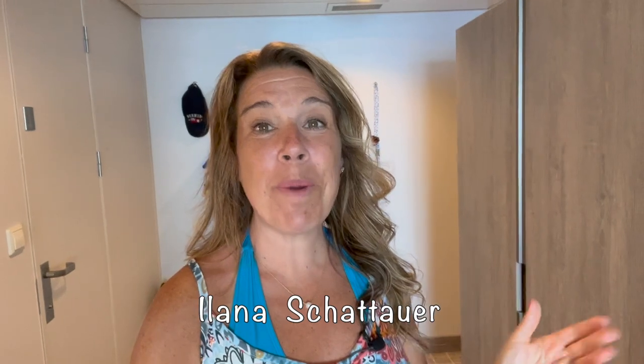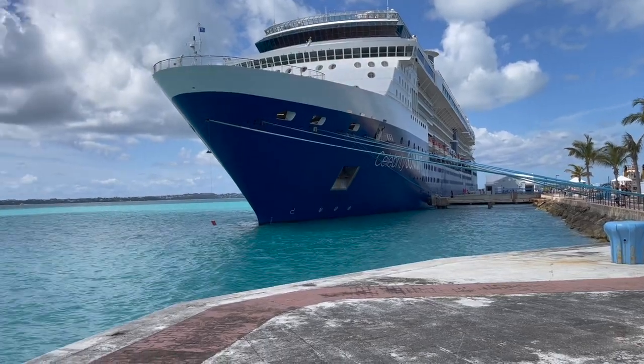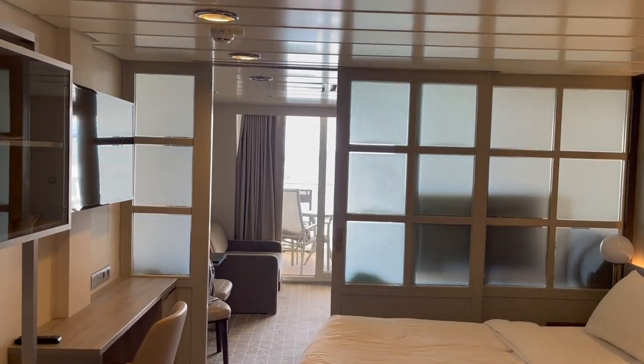Hi there, I'm Alana from the website lifewellcruise.com. Welcome or welcome back to my channel. We are on board the Celebrity Summit and I'm feeling actually pretty lucky because we do have a really great cabin, much more spacious than we're usually used to.